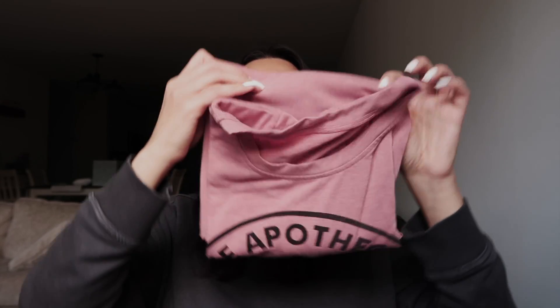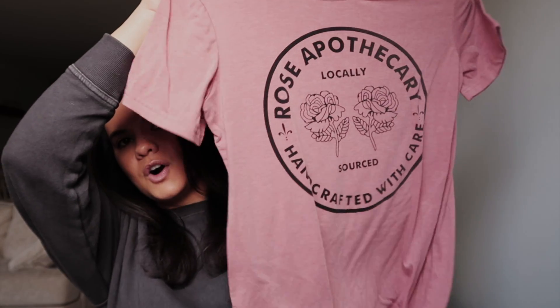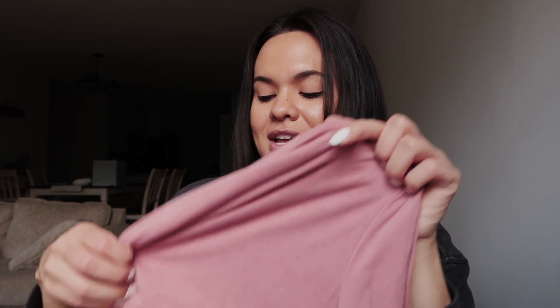They're by two different sellers so I'll link them below. One is a gray shirt that says 'Ew, David' — oh my gosh, I love that so much. The other one is a dusky rose color and it's a Rose Apothecary shirt. Big fan — they're both so soft. I just got them last week but I've already worn both of them twice, so that should tell you something.